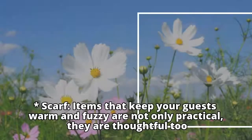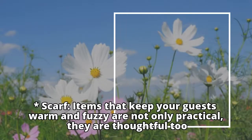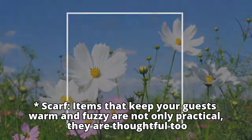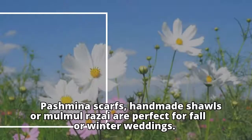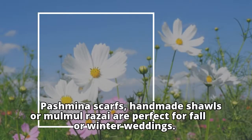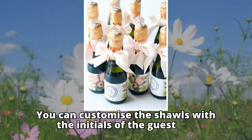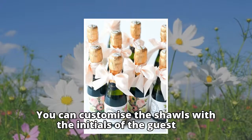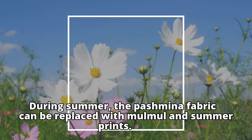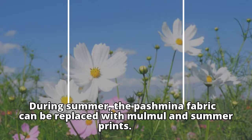Scarves: items that keep your guests warm and fuzzy are not only practical, they are thoughtful too. Pashmina scarves, handmade shawls or malmul razai are perfect for fall or winter weddings. You can customize the shawls with the initials of the guest. During summer, the pashmina fabric can be replaced with malmul and summer prints.